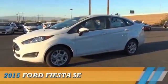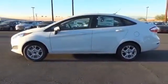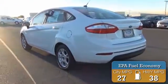Presenting the 2015 Ford Fiesta. It's powered by Front Wheel Drive and a 1.6-liter four-cylinder engine. Great fuel efficiency saves you money by requiring fewer trips to the gas station.